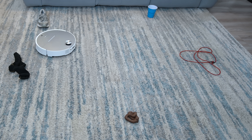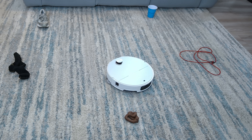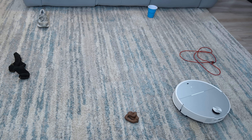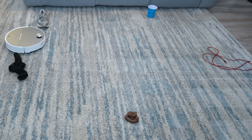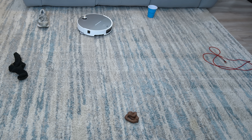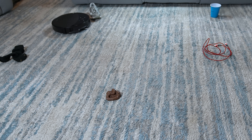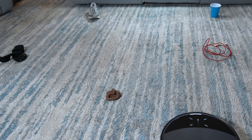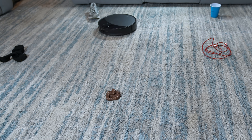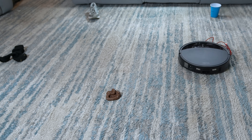Roborock has upgraded the Saros 10's object avoidance system to Reactive AI 3.0, an evolution of last year's S8 Max-V Ultra model. This version introduces a new vertical side light sensor, which did not help it with avoiding the cord, and it also got a bit too close to the sock. I had high hopes for the Saros 10R especially with its advanced Starsight 2.0 system. This system is identical to the one I tested on the Q-Revo Slim, but like the Saros 10 it incorporates a vertical side light sensor. However, it did get a bit too close to a few objects and bulldozed right over the cord as if it wasn't even there.